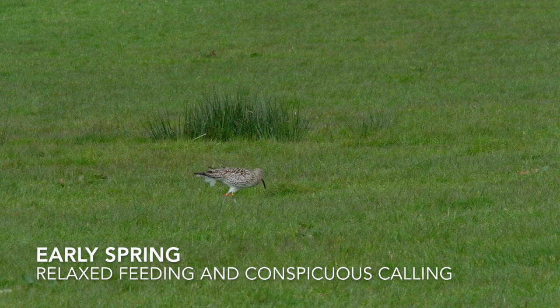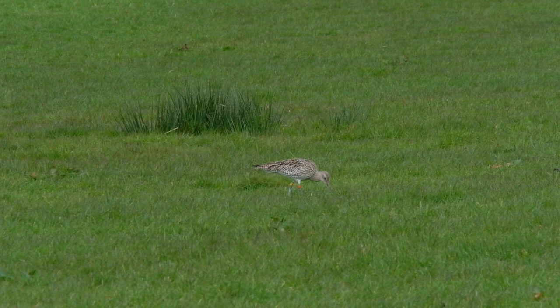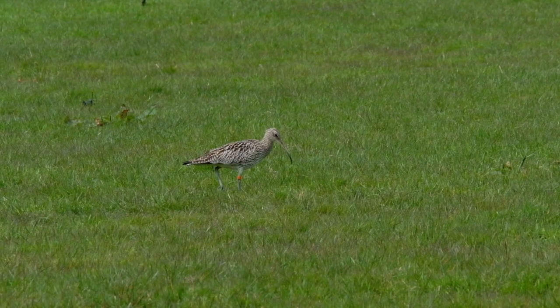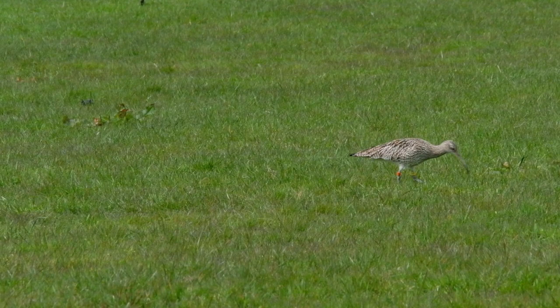Curlew arrive on the breeding grounds in early spring. At this stage of the season they appear relaxed and concentrate primarily on feeding. They are also very vocal and appear to be aware of other birds calling. This is all to do with establishing their own territory and recognising neighbouring territories.